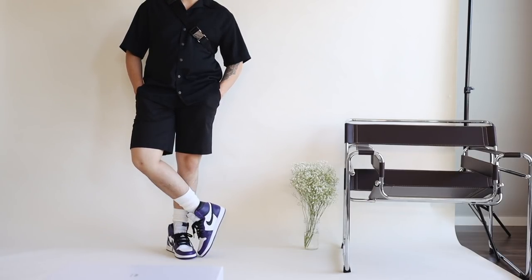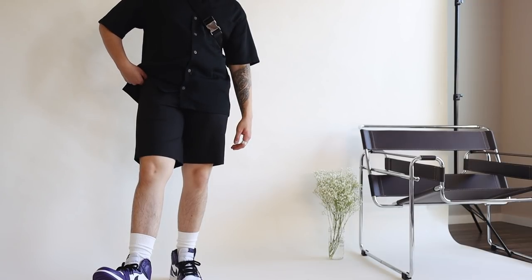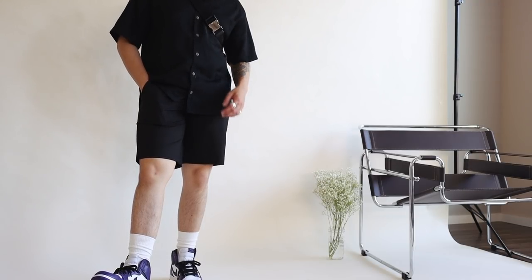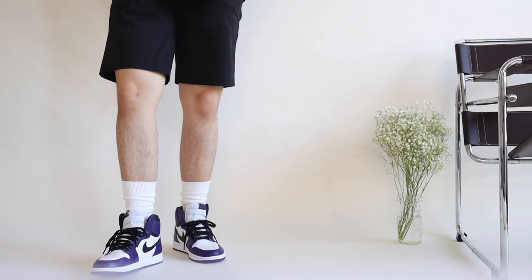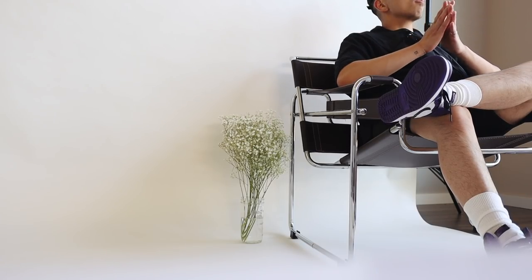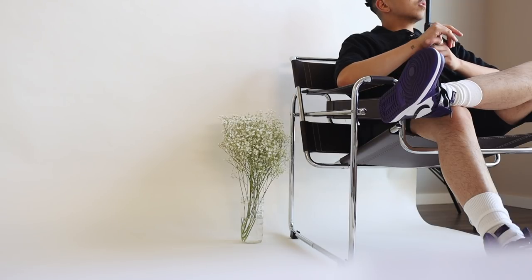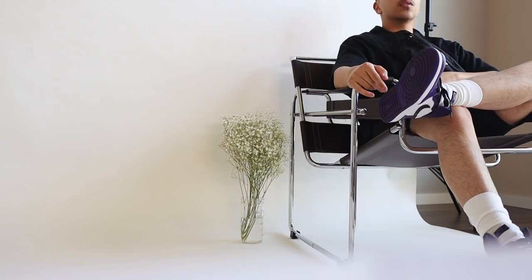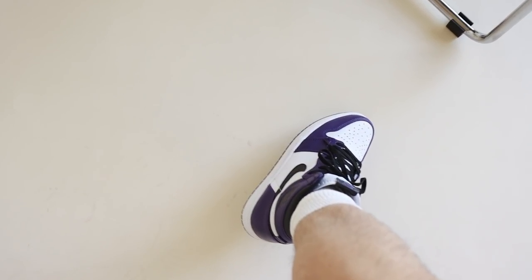Wednesday's outfit is my personal favorite. I'm wearing this thrifted revere-collar shirt paired with some Everlane shorts — which by the way come in so many colors — and to complete the look I threw on my Prada bum bag and these Nike Air Jordan Ones in the Court Purple colorway. I personally love an all-black outfit with a nice pop of color in the shoe, and these Everlane shorts look and fit so well, making this the perfect outfit for that midweek casual flex.